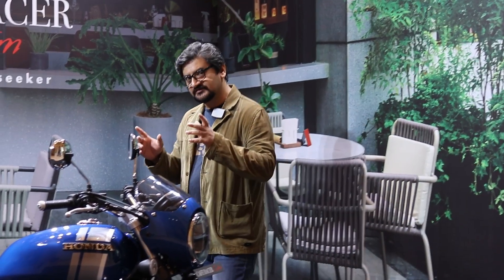Welcome to Motoring Girls and to the launch of Honda's new custom kits for the CB350 Highness and CB350 RS motorcycles. Now by design, these are retro motorcycles, a favourite for customizers. And for that, Honda has launched these kits, which can, for example, take a standard CB350 Highness and turn it into this beautiful cafe racer.